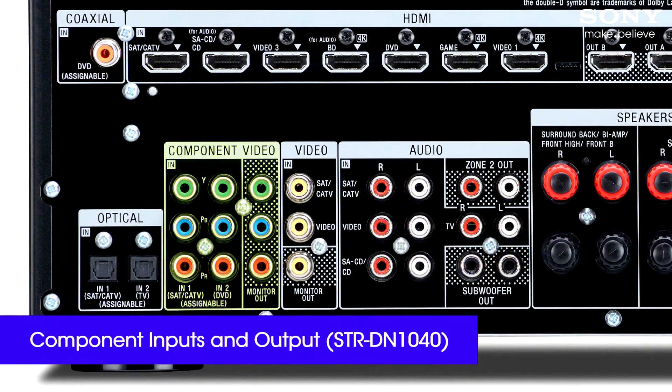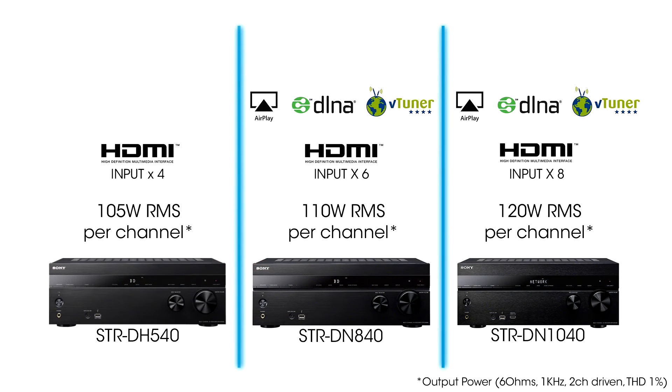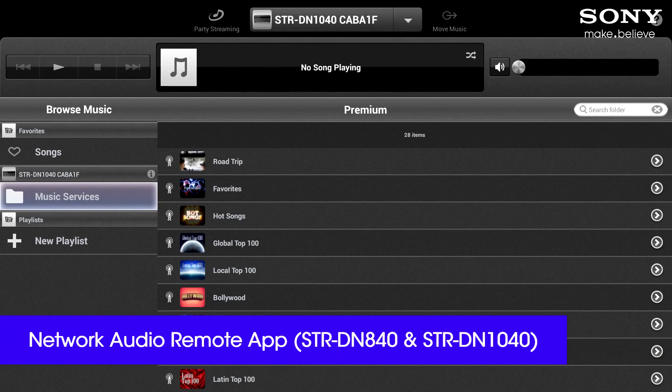The 1040 also has two component video inputs and one output for older HD equipment. If you want to stream music with AirPlay, DLNA or vTuner, then both the 840 and the 1040 will be suitable with connectivity via built-in Wi-Fi or Ethernet. This means you can also use the network audio remote app to control them via a smartphone or tablet.